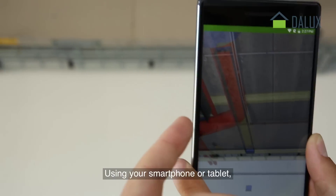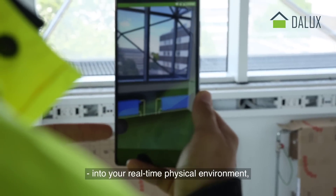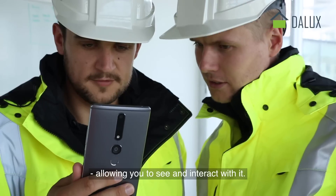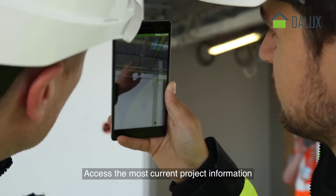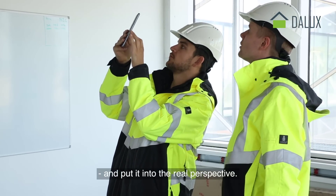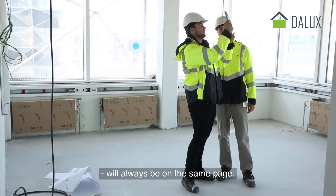Using your smartphone or tablet, TWIN BIM simply merges your BIM model into your real-time physical environment, allowing you to see and interact with it. Access the most current project information and put it into real perspective. With TWIN BIM, you and your teams will always be on the same page.